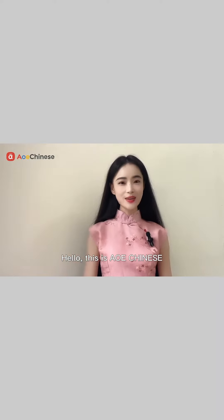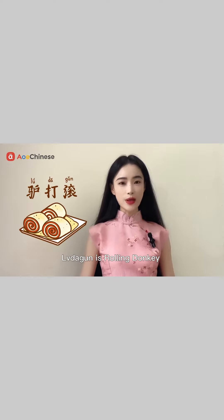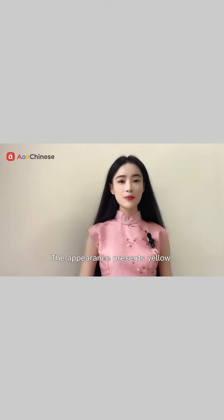Hello, this is AOE Chinese — Chinese knowledge every day. It is your good friend in learning Chinese. Today we will learn about a kind of traditional Chinese snack. The name is the rolling donkey, one of the most well-known traditional snacks in Beijing. Its appearance presents a yellow color due to its ingredients.